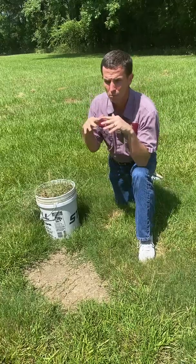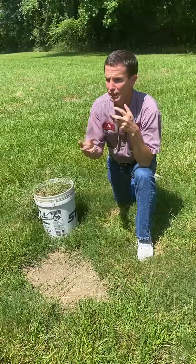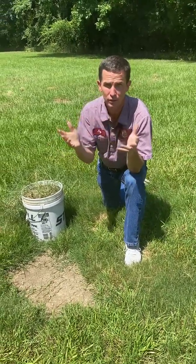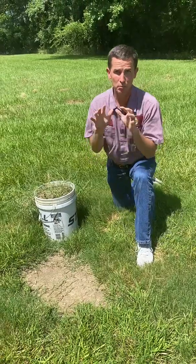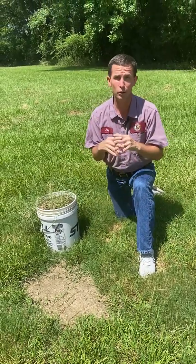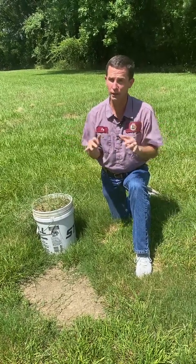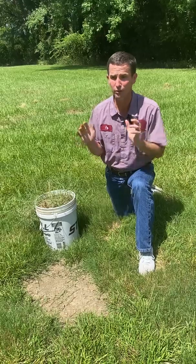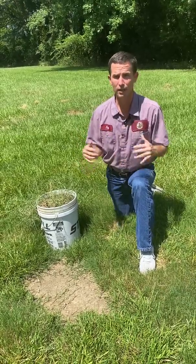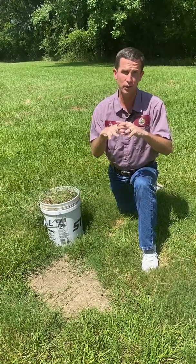So if you mow more frequently, you don't want to really quantify like this many times per week because every yard is different and everybody's budget is different, but just know the concept is the more frequent, the better. If you want it to fill in quicker, mow more often. Consider even twice a week if you really have a certain area — even if you just go out and mow that one area to see if that can help. You have to be patient; it's going to take several weeks, but you're going to notice it's going to start going sideways quicker.